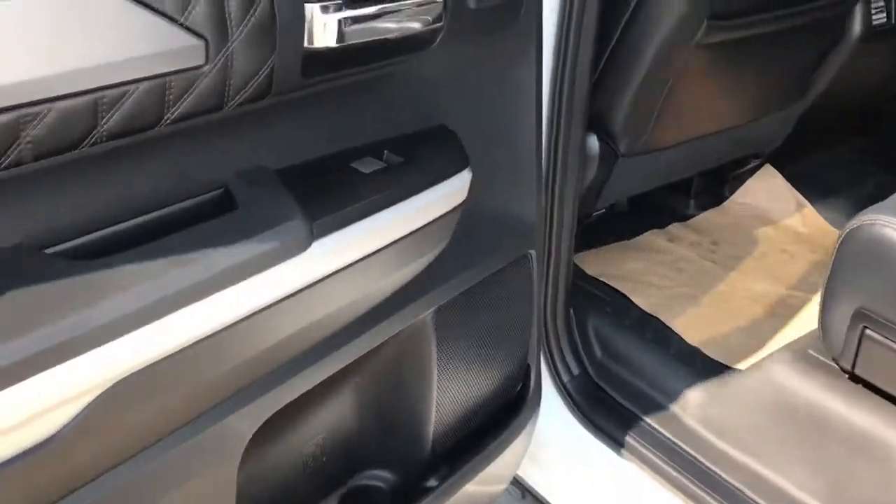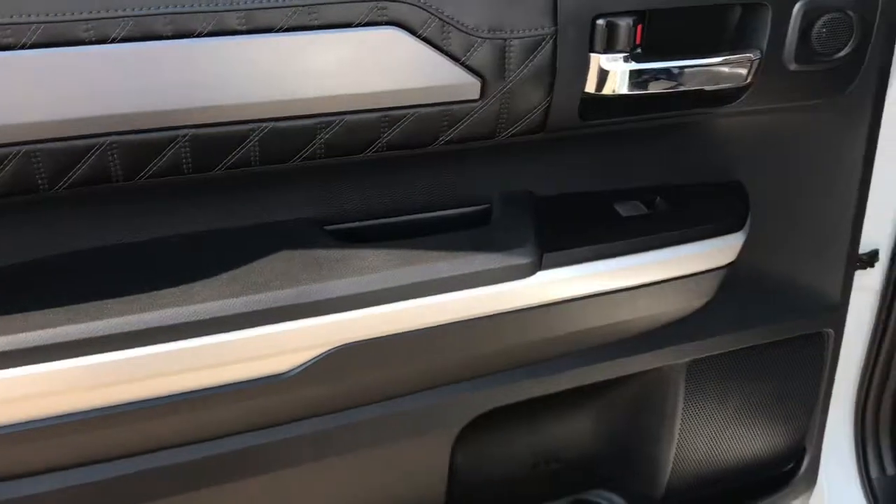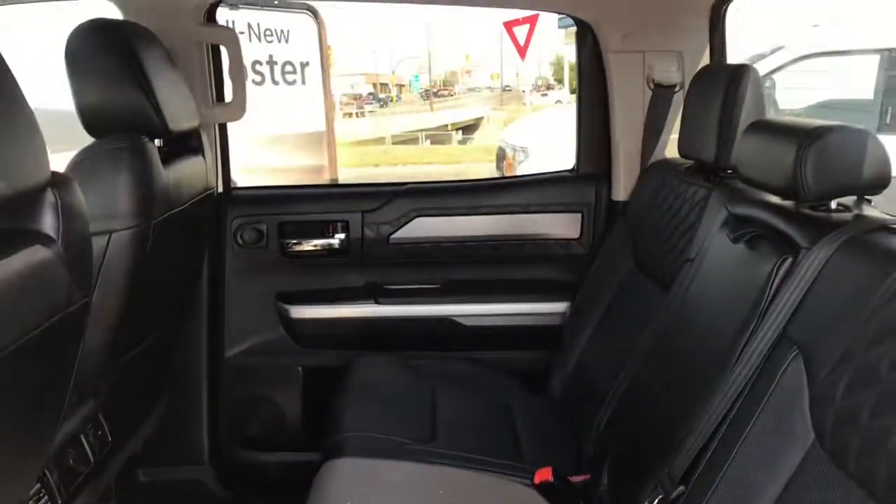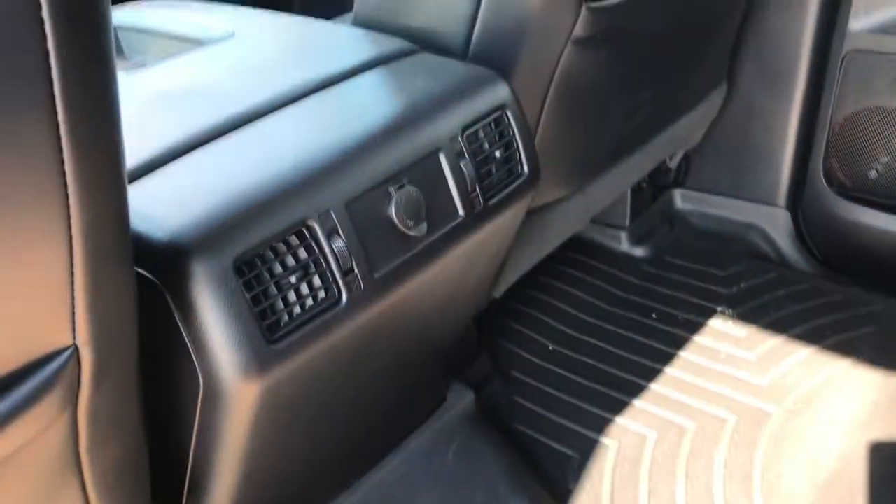Let's take a look inside. Beautiful interior styling, lots of space here. Nice black leather interior. This one does have the floor liner.